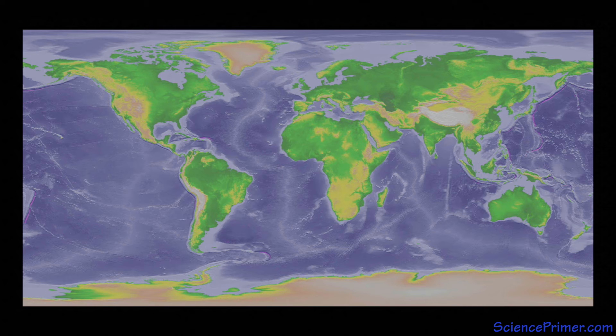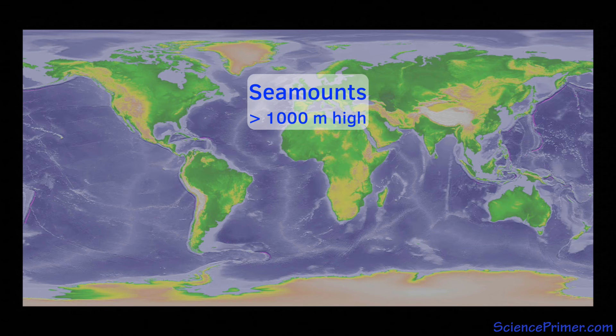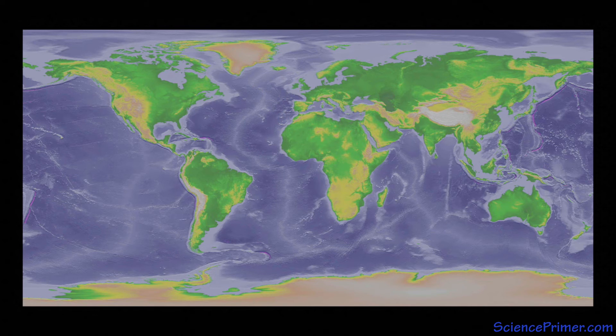Mountains that rise more than 1,000 meters above the bottom are called seamounts. They are large undersea volcanoes — many are extinct, but some remain active. Some have flattened tops due to erosion by wave action during times when sea level was lower. These flat-topped seamounts are called table mounts or guyots.